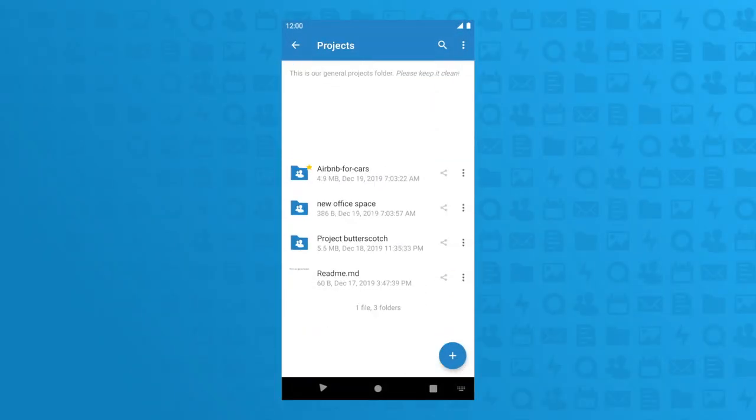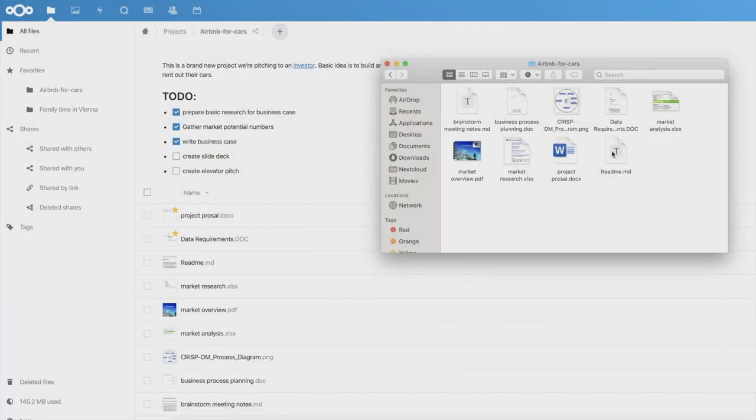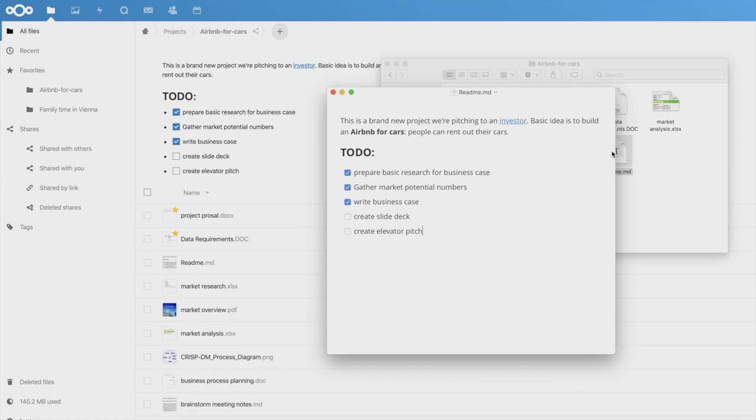You can see and edit a workspace on your mobile devices as well. The workspace description is stored in a README file, which is also available on the desktop when the folder is synced or accessed via webdev.